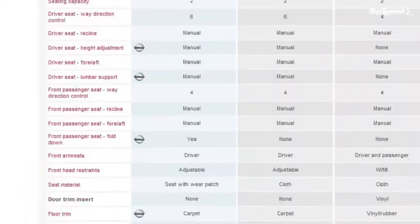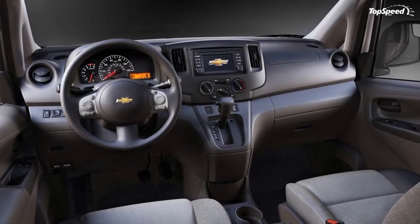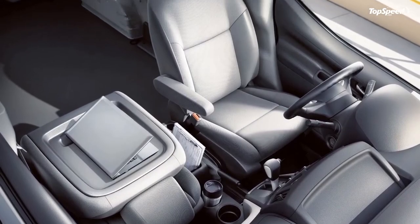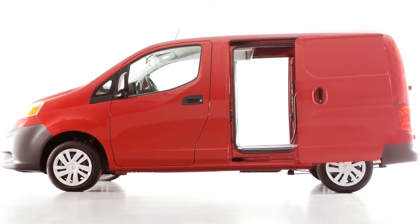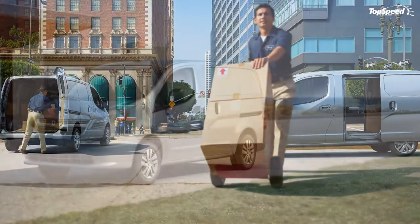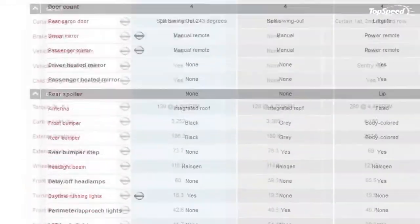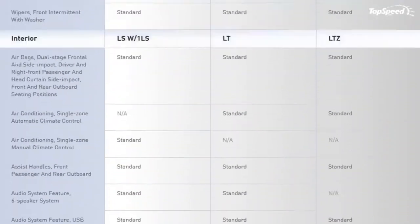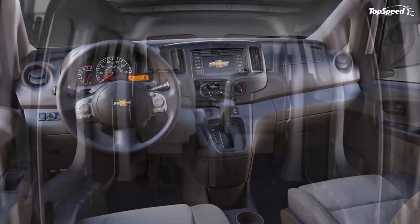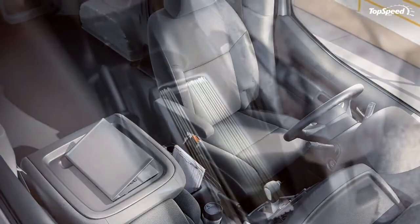Standard exterior features include 15-inch steel wheels with 185/60R15 all-season tires, a full-size steel spare under the rear cargo area, multi-reflector halogen headlights, folding black outside mirrors with integrated wide-angle spotter mirrors, black bumpers and door handles, a silver dual grille, dual sliding doors, rear 40/60 split French doors, variable intermittent wipers, and integrated roof rack mounting points. Optional exterior features include an appearance package with body-colored front and rear bumpers, door handles, outside mirrors, full wheel covers, chrome grille, rear door windows with privacy glass, and power heated body-color mirrors.